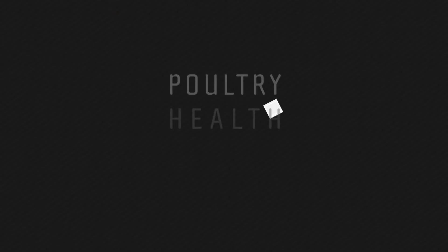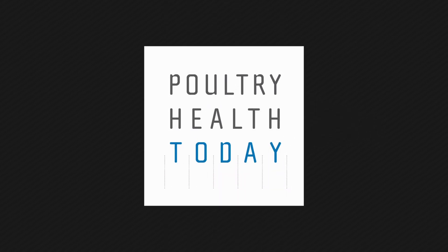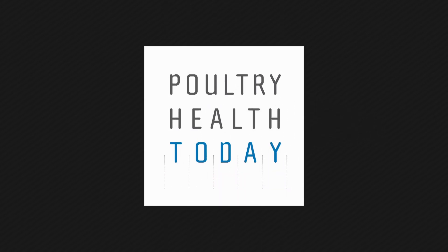We've been talking to Ana Da Silva. She is a veterinarian and a PhD candidate at the University of California, Davis. Thanks again for joining us. Thank you for having me.